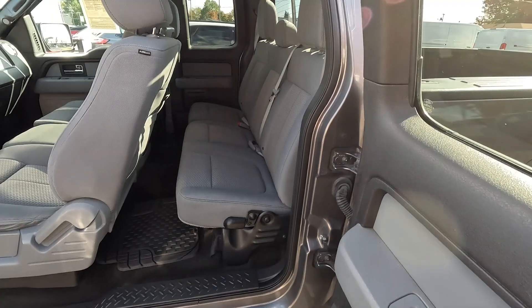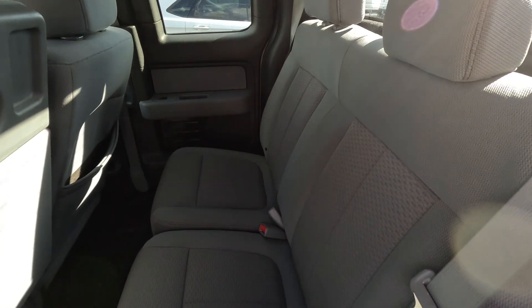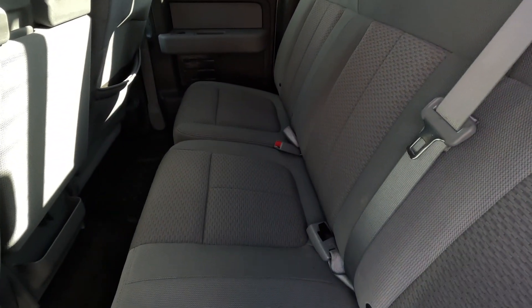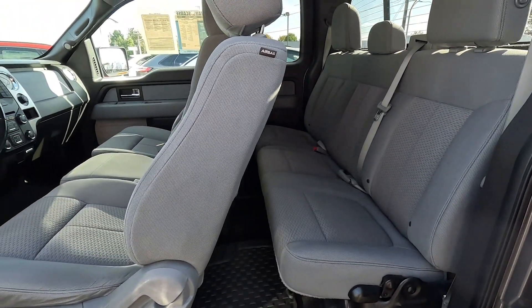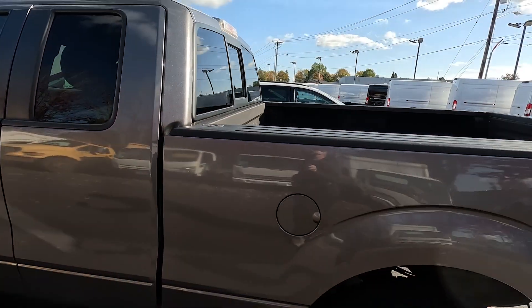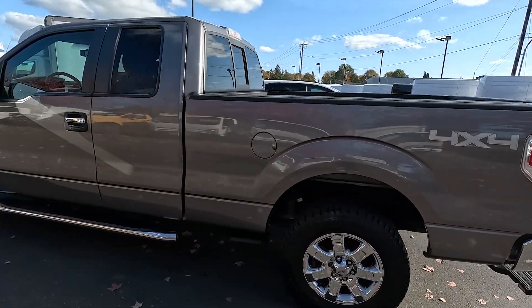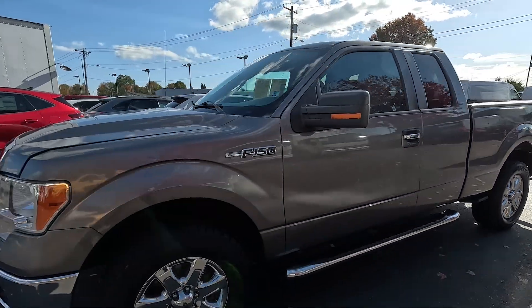This is the extra cab, so the doors open like this for easy access to the rear seats. It's not quite as much space as the 4-door, but it does make it a little bit easier to park and maneuver. When you have the 4-door with the 6-foot bed, it's almost like a limousine how long it is. So if you can deal with a little bit smaller rear seat space and don't use the rear seats that often, having an extra cab with the 6-foot bed is really a great alternative — it's just much easier to park and maneuver versus the longer 4-door model, where you also have to sacrifice bed length.